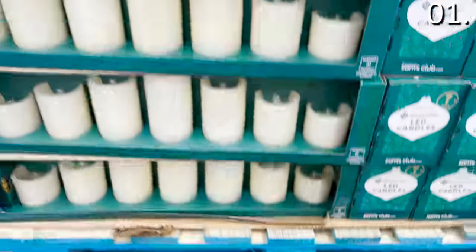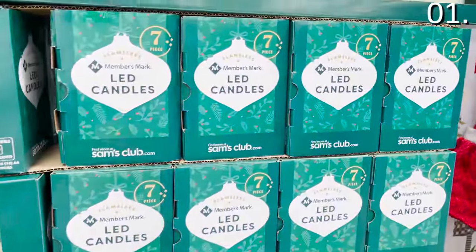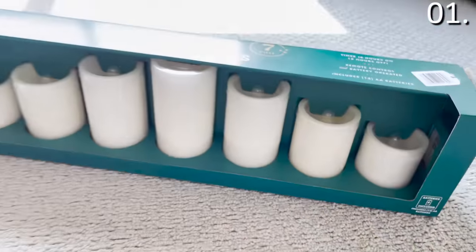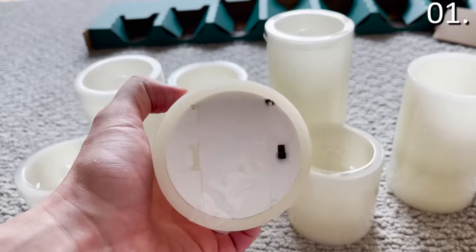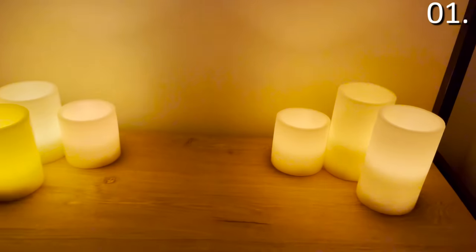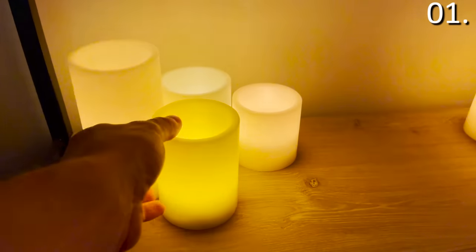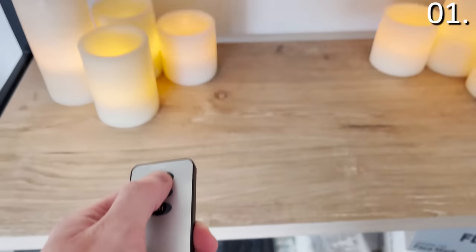The first round of products you should consider this month at Sam's Club include these seven-piece flameless LED candles for $19.99. I bought them and brought them home to test them. These are larger than the equivalent offering from Costco, and the Sam's Club ones also feel like real candles. They're great for blackouts and ambiance. Very surprising to see at under 20 bucks — these LED candles also include a remote control.